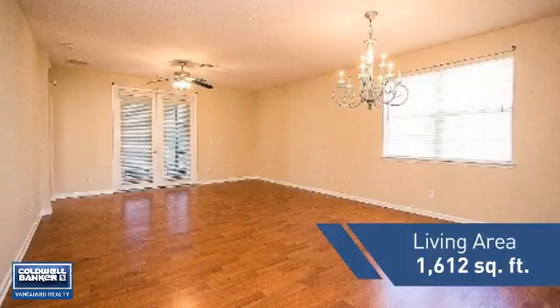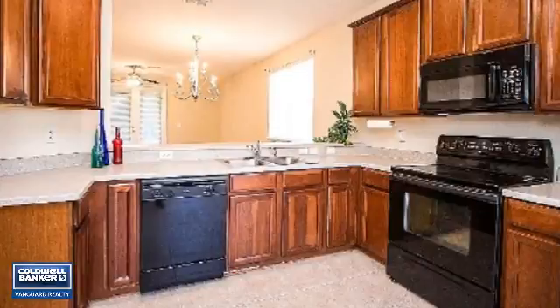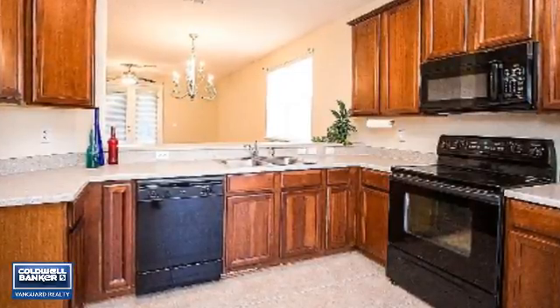Featuring over 1,600 square feet of living space, this home gives you a spacious layout to play host or kick back and relax after a long day.